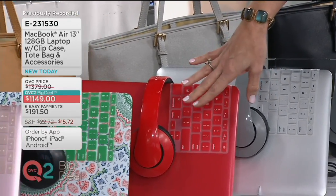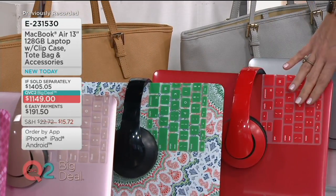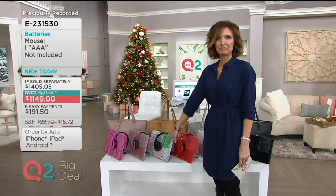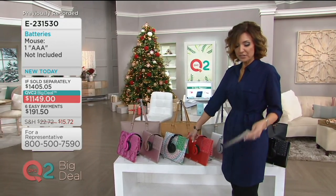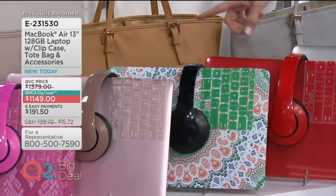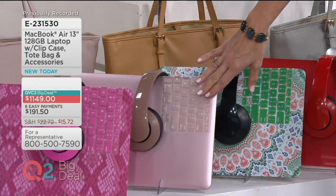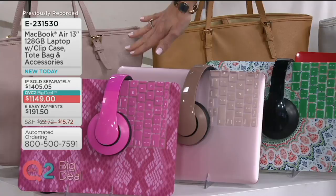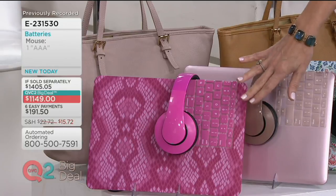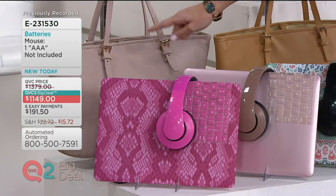Now we get into the fun colors, especially thinking about the holidays. This is your red metallic — it comes with red headphones, the keyboard overlay, and an English tan handbag. If you're picking this up as a gift, this mosaic choice is kind of a must: it has red, green, and white mosaic, black headphones, green overlay, and again that English tan handbag. Rose gold is your next choice, coming with a soft petal pink, slightly rose-colored bag. And finally on the end, your pink animal — which comes with that soft rose bag as well.